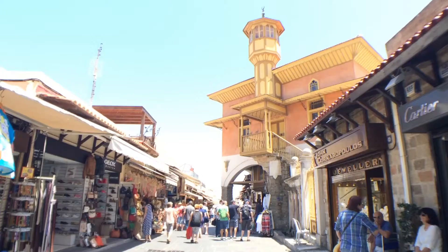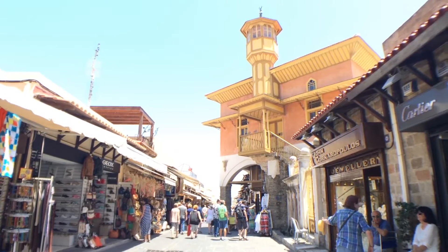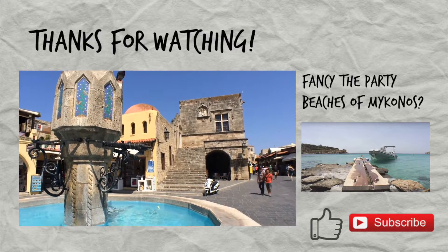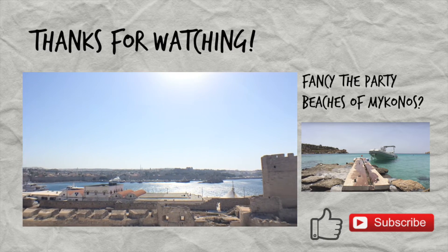Rent a car, explore Lindos or one of the nearby beaches, or relax in the hot springs. Take a step back in time and enjoy. I'll see you next time in Santorini.